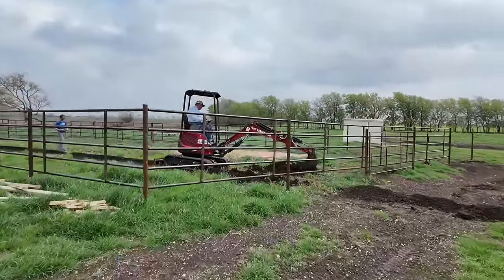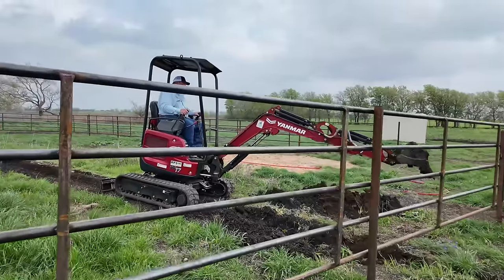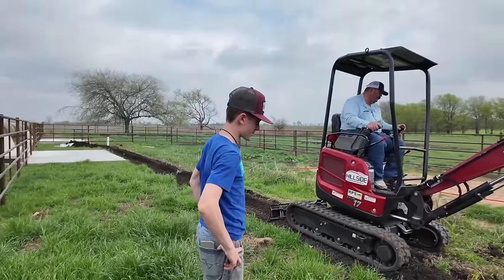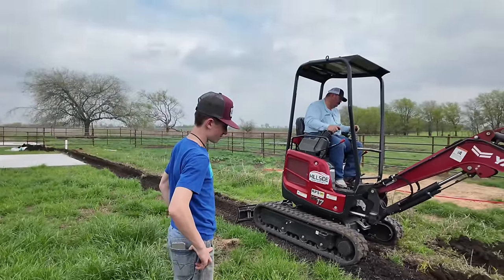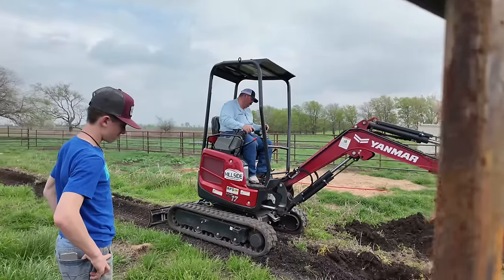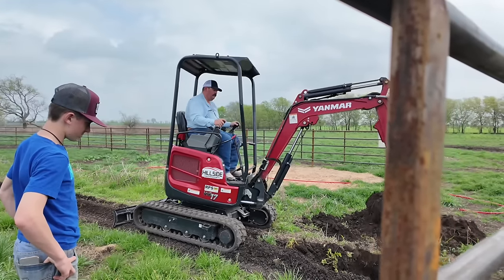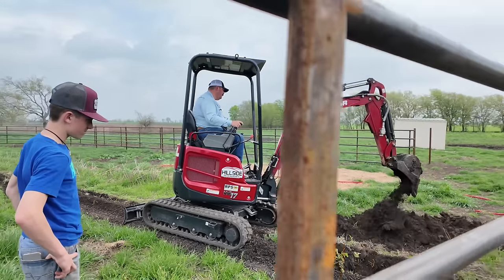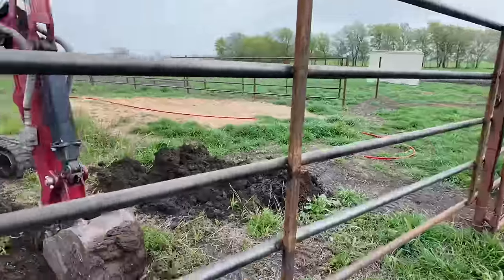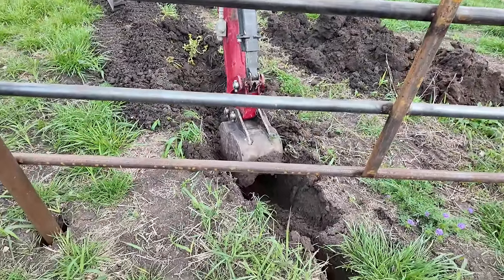Bub had a lot of this done already and it looks like they're trying to get it finished. I guess they did most of it with the trencher and now they've got this little mini excavator to finish it. This is easy dirt out here — it's not rocky. A lot different from up at the house than everywhere else on the place.